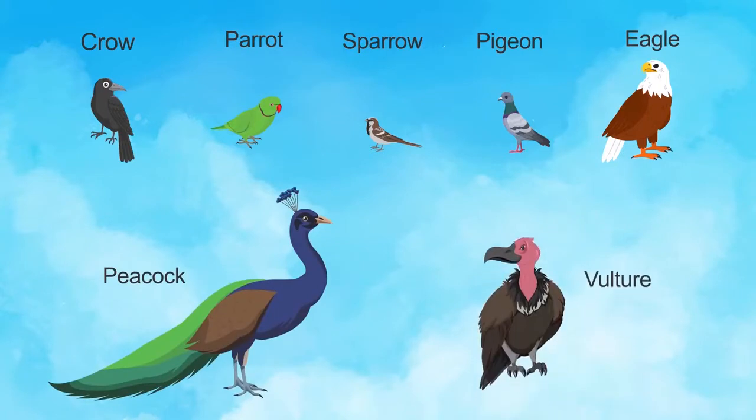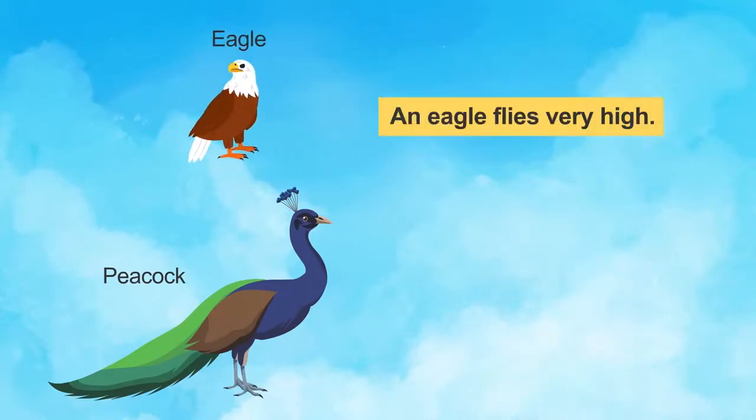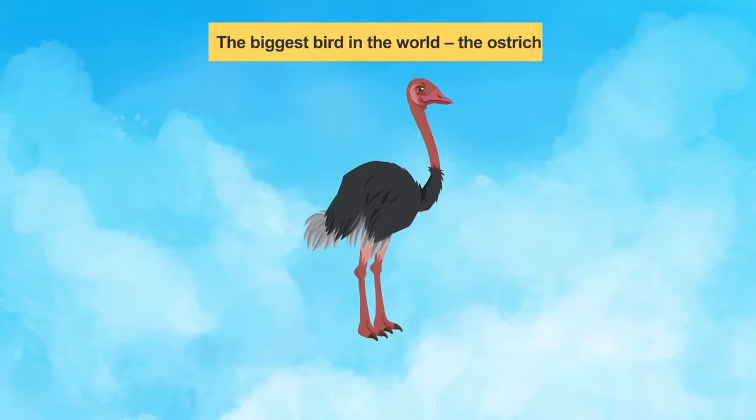Very good. Children, birds are of many types. Some birds, like an eagle, fly really high in the sky. Some, like the peacock, are only able to fly for short distances. The largest bird in the world, the ostrich, is incapable of flight.